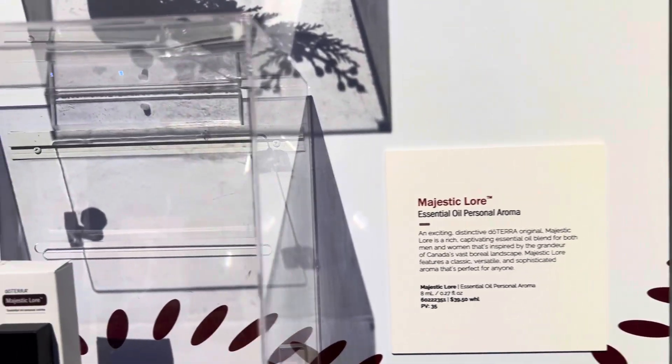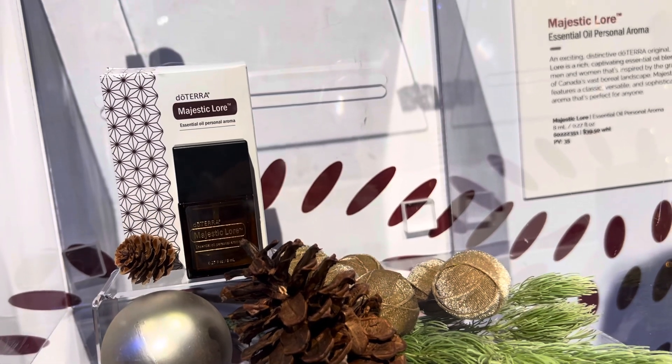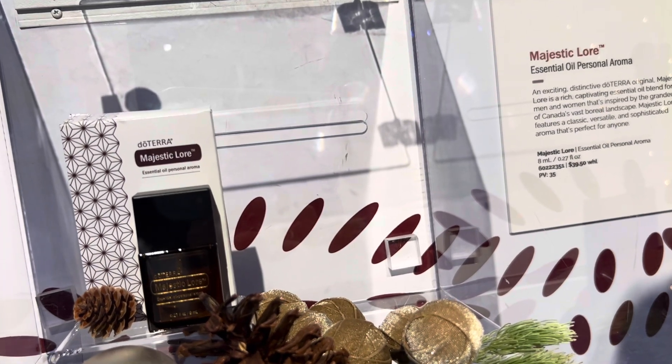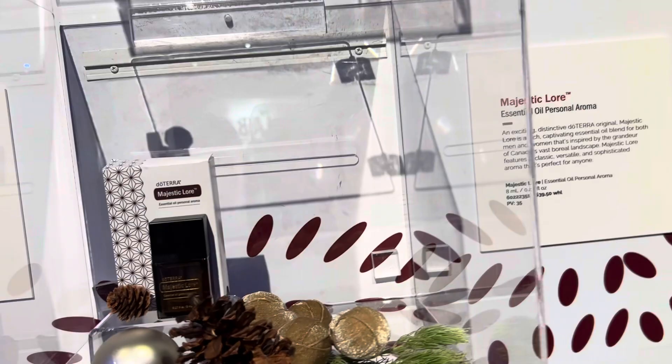Majestic Lore is a rich, captivating essential oil blend for men and women, inspired by the grandeur of Canada's vast boreal landscape. Majestic Lore is a classic, versatile, sophisticated aroma perfect for anyone.